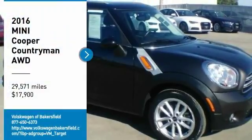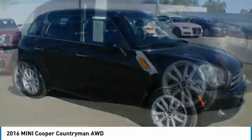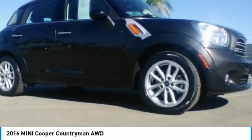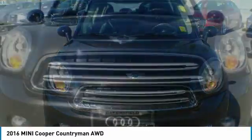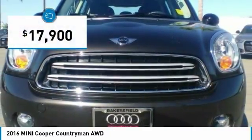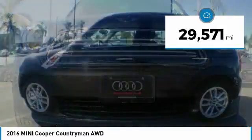Make a great choice today with the 2016 Cooper. Agile handling and quick, precise steering make the Mini Cooper lots of fun to drive. The cabin is roomy with plenty of front legroom and is priced below $20,000. This vehicle has less than 30,000 miles.